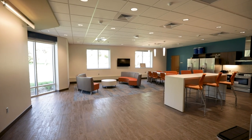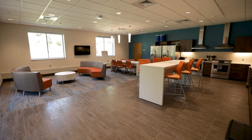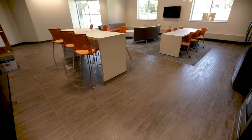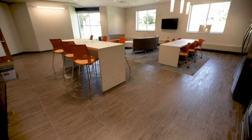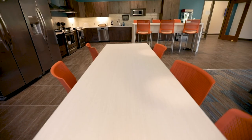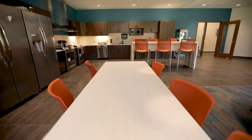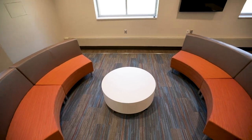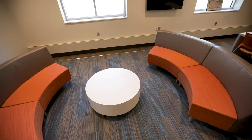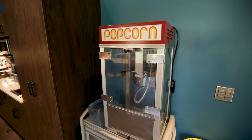The student space is designed to be that warm home away from home where students can gather, build relationships, and support each other. It's a big step for American Indian students to come from the reservation or American Indian community in Rapid City or Sioux Falls and come to a campus of this size. That space is meant to be a safe space for them — again, that home away from home.